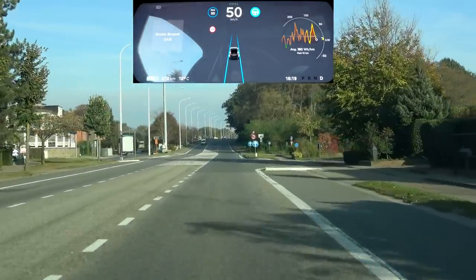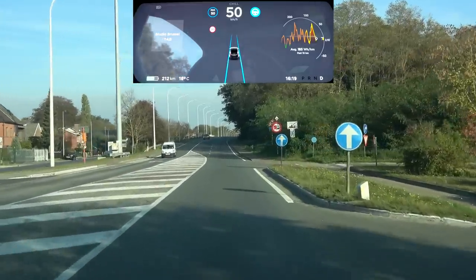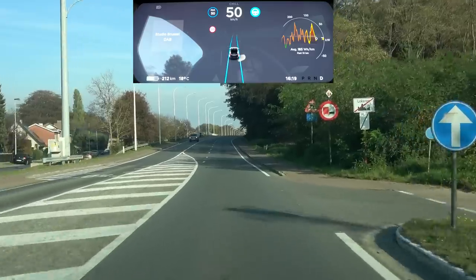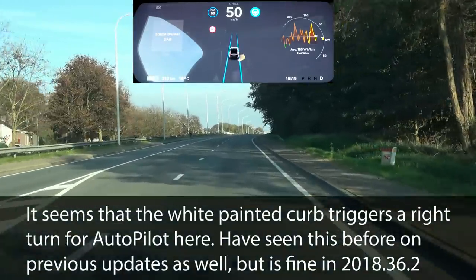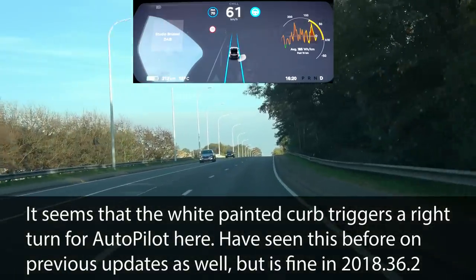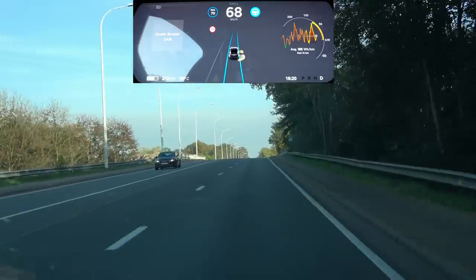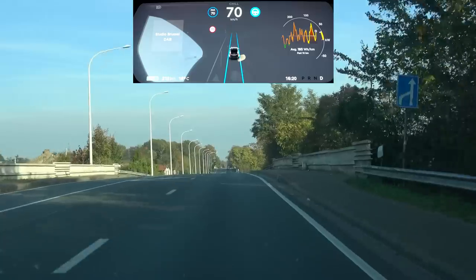We should be able to do an auto lane change on this road a little further up ahead, but let's see when we get there. The car was jittering a little bit there — that's not so good, but let's see.